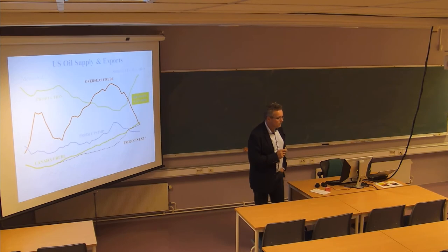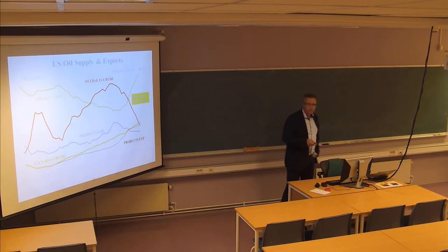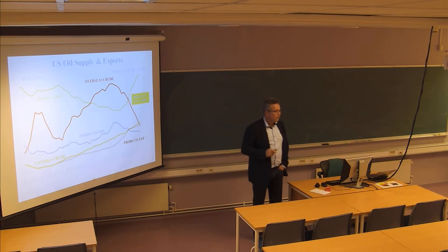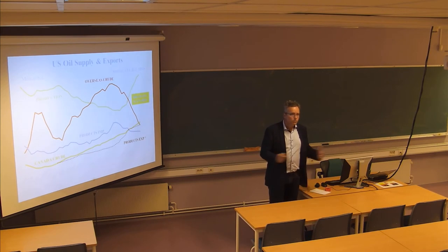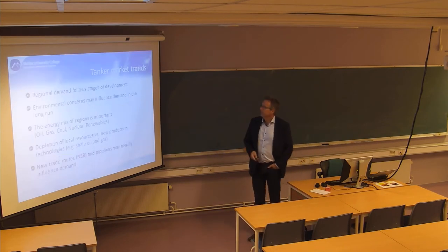A few years ago, they closed down production in Venezuela due to political conflicts. Venezuela is very close to the US market, so the US had to replace Venezuelan oil with Middle East oil, and then you had a boom in demand for tanker capacity because of that.